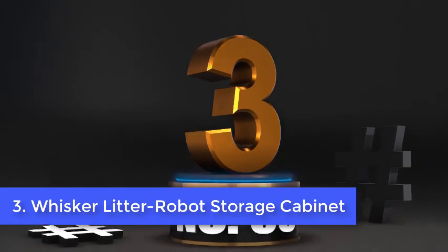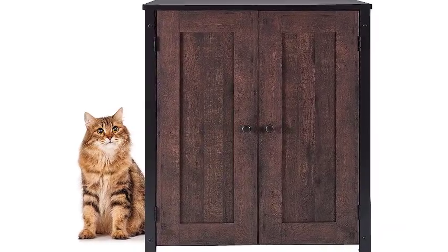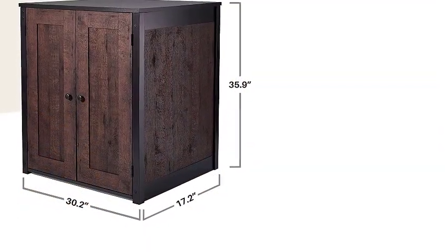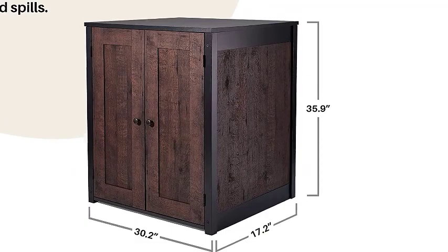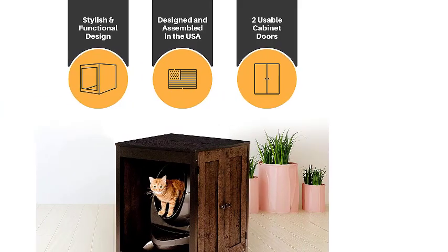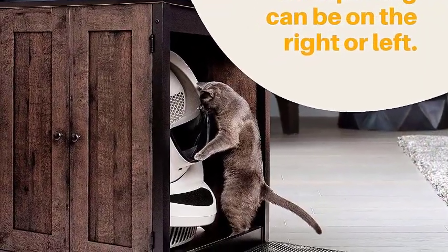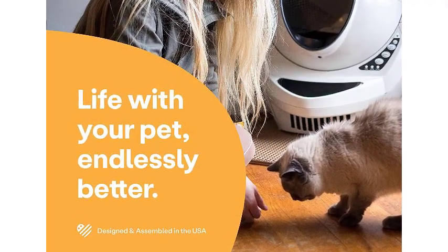Number 3: Whisker Litter Robot Storage Cabinet. If you have one of the top automated litter boxes — the Litter Robot 3 Connect or the Litter Robot 4 — and you aren't a fan of having it in plain view, look into Whisker's Litter Box Cabinet. It's a simple concept: a cabinet that conceals the Litter Robot. There are some innovative options, such as the ability to place the opening on either side, and it comes with a storage cabinet as well as a play area for cats. Unfortunately, it's not available in many styles — only dark-stained composite wood. If you want a lighter-colored style, consider the Coastal Credenza instead.